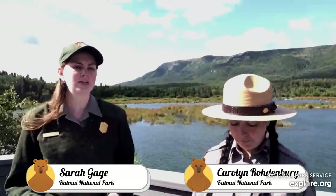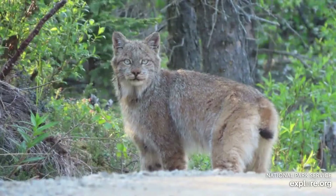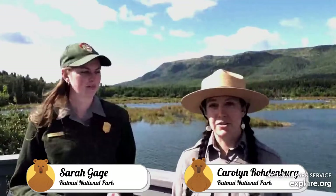Are hares and lynxes considered endangered in any areas? In the lower 48, lynxes are considered threatened — not endangered. However, there are two states that still allow trapping for lynx fur: Montana and Alaska. Despite how uncommon it is to see them here, they are still fairly plentiful in Alaska, which is lucky for us. Snowshoe hares are pretty abundant, especially in boom years, so they are not considered threatened or endangered.